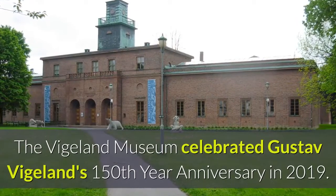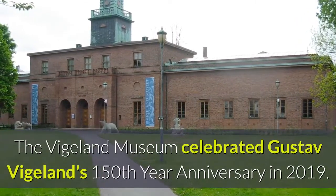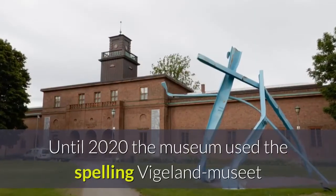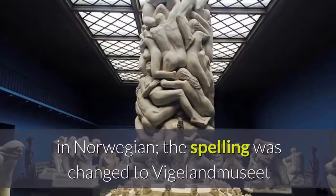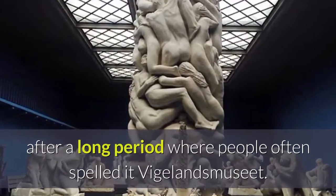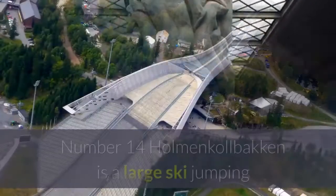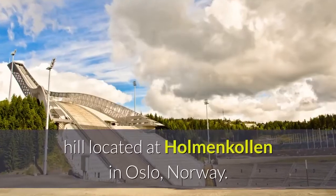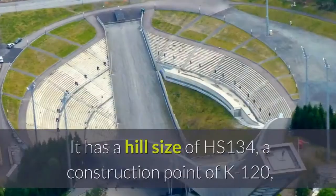The Vigeland Museum celebrated Gustav Vigeland's 150th year anniversary in 2019. Until 2020 the museum used the spelling 'Vigeland Museet' in Norwegian; the spelling was changed to 'Vigeland Museum' after a long period where people often spelled it 'Vigeland's Museum.'